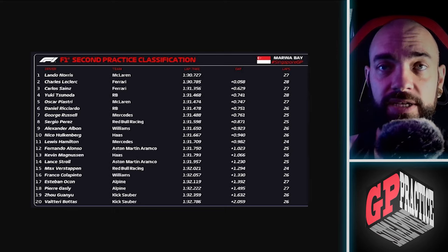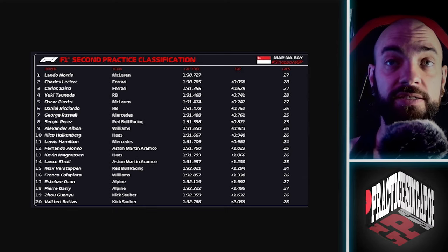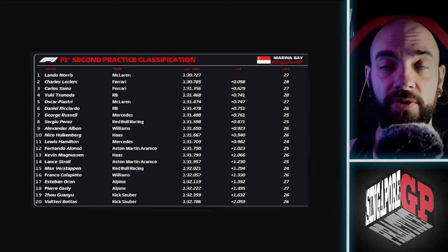In FP2, we saw Norris and Leclerc on soft tires doing ridiculous 1:30s, and then everybody else in the field not able to break 1:31. That gap was very telling.